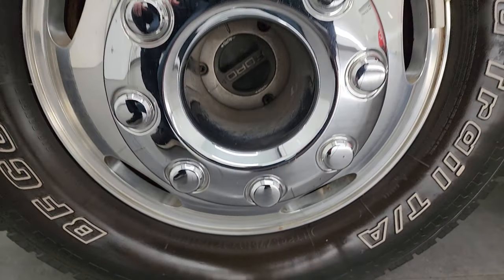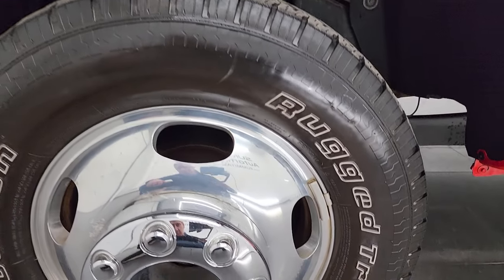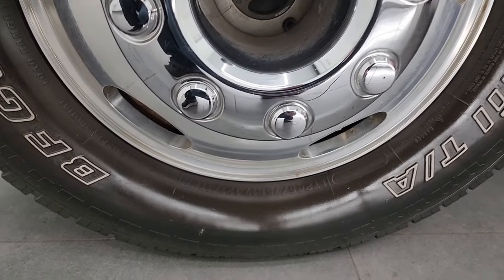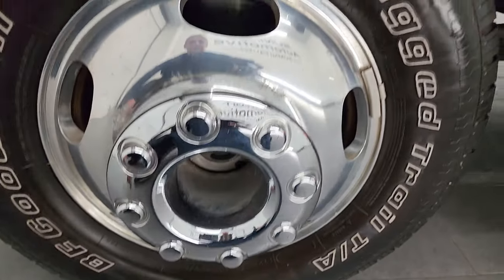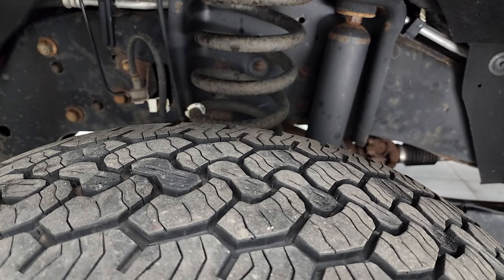This one comes with 17-inch polished aluminum wheels, and they are in really nice shape. It has BF Goodrich Rugged Trail TA tires — these are LT245/75R17s — and they are in really nice shape. I'd say they have about 60% of the tread left on them.